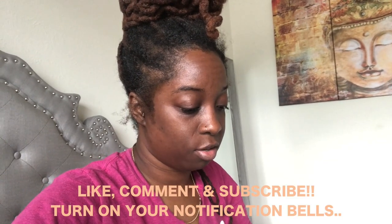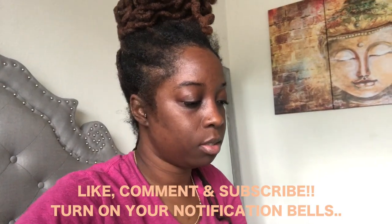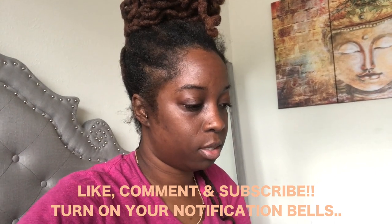Hey y'all, I'm up. Child, look at my hair. It's day two of the Capri challenge. My hair looks like this for a reason because I'm going to retwist it and all that stuff.